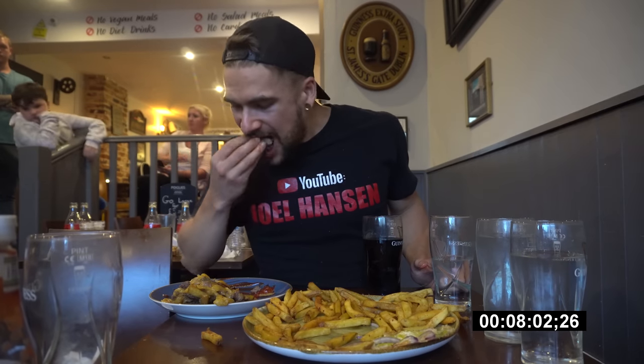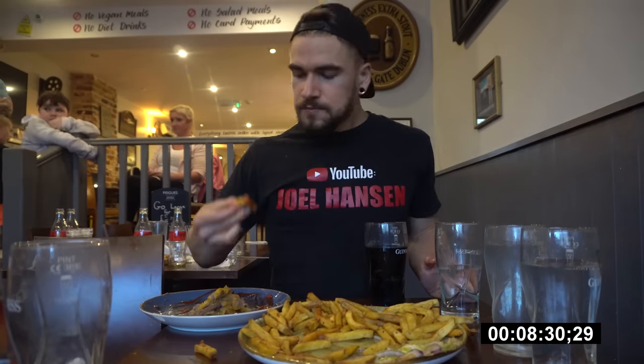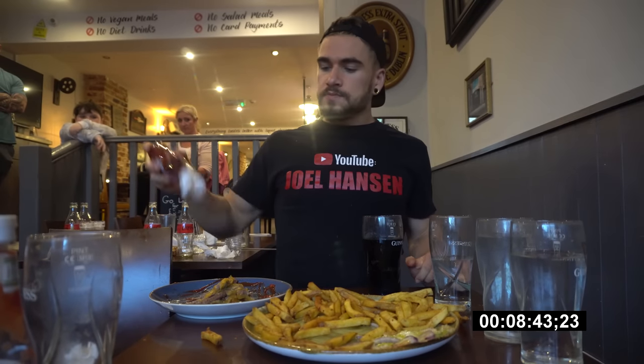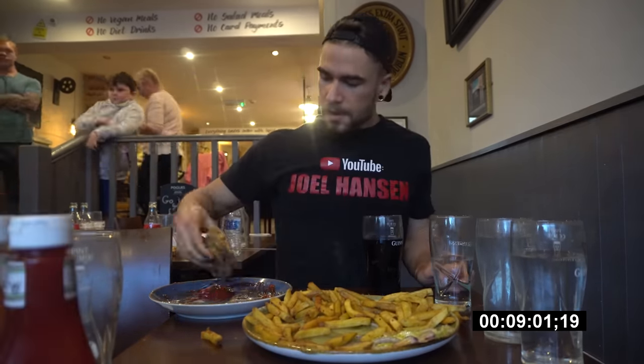Looks like three patties left - three out of twenty patties left. We are coming on about nine minutes. No shortage of food. The full bottle and a half of ketchup - not required for this challenge, but let's finish this up. This is my second burger I've had in the UK, and I gotta say, UK got some good burgers. This is great.